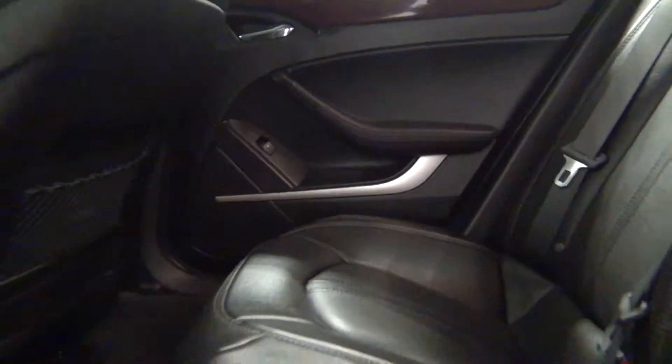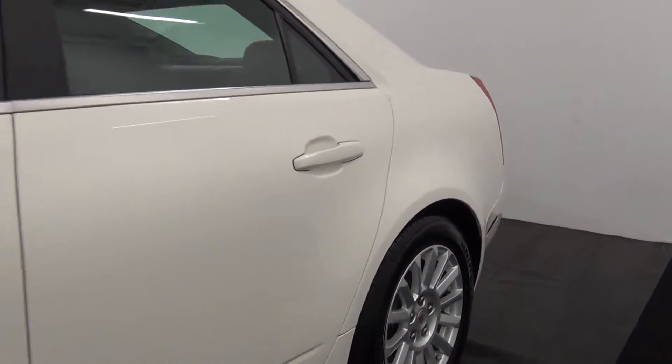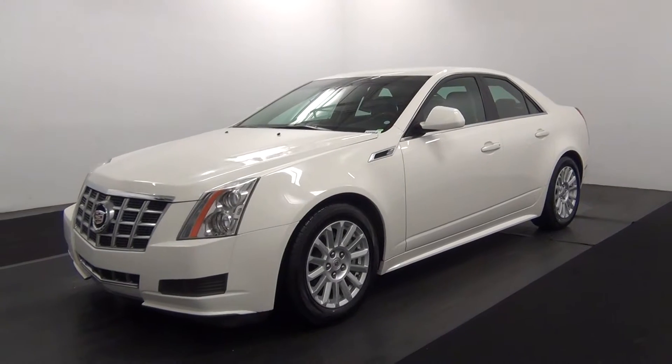Let's take a look at the back seat. Back seat looks good also. This will complete the walk around of a 2013 Cadillac CTS.